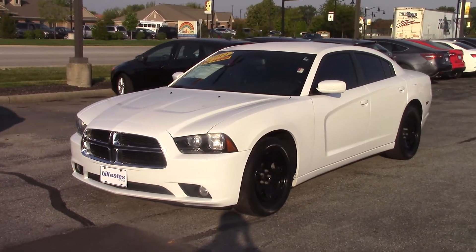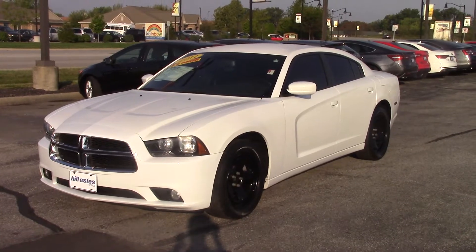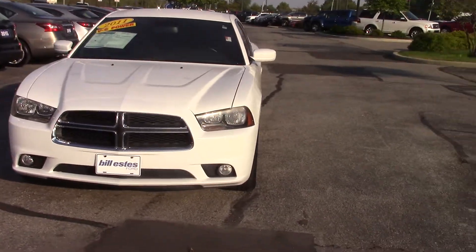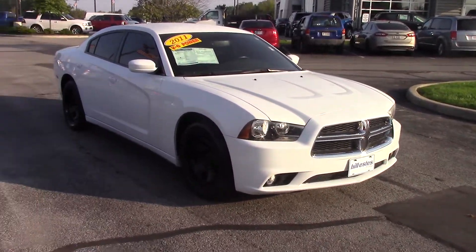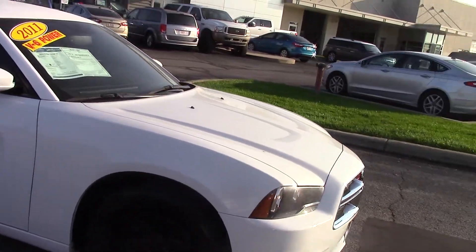Hi, this is Chris Dillon at Bill Estes Ford. I'm going to do a video walk-around on the 2011 Dodge Charger. This one has the V6 engine in it. It's Bill Estes certified, so the powertrain and engine have a limited warranty on it — 100,000 miles or one year — if you have any issues with the engine or transmission.